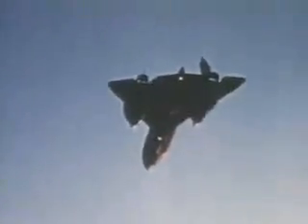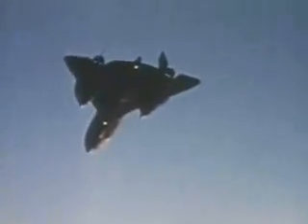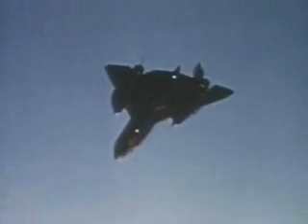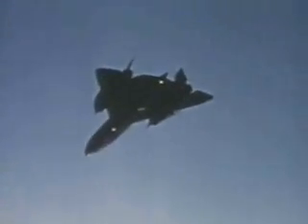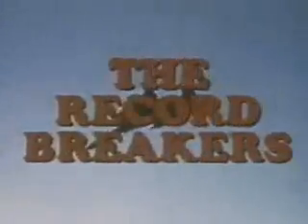The Blackbird has set a new record from New York to London and established a record from London to Los Angeles — continuing a tradition for the Blackbird family, the record-breakers.